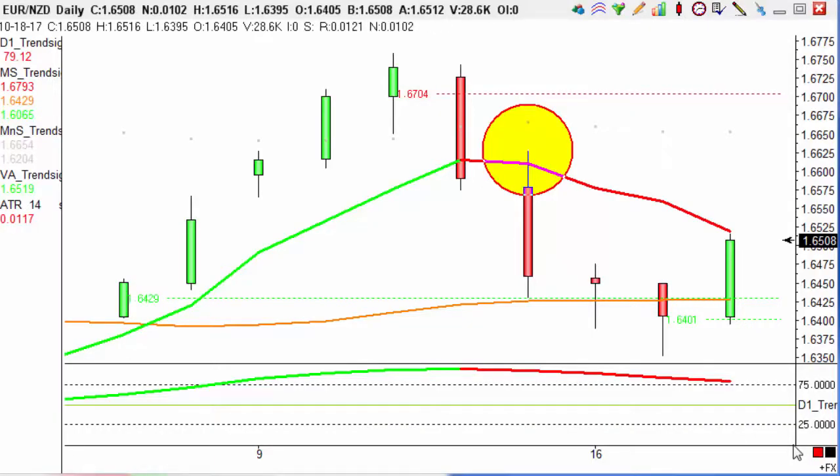Hi guys, it's Emily here with Trendsignals trade of the day. Today's trade is on our Euro New Zealand dollar currency pairing, and this is a short trade which we entered on the 13th of October.